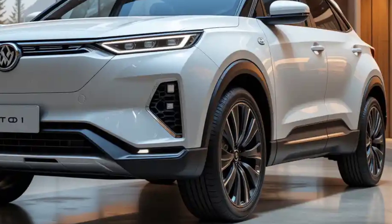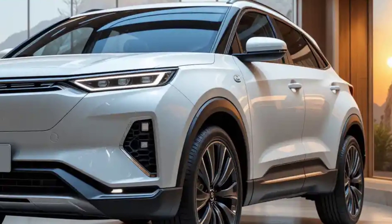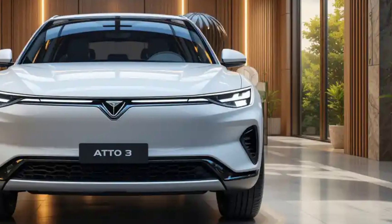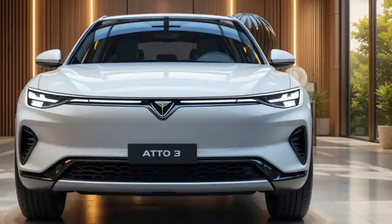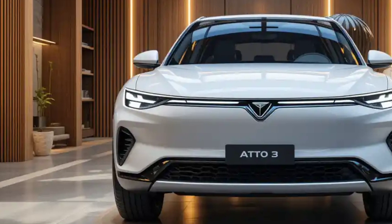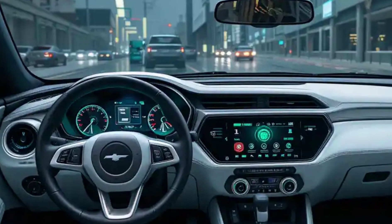The electric motor delivers smooth acceleration powered by BYD's Blade Battery technology, offering improved safety, durability, and an extended driving range. With an estimated range of over 450 kilometers on a single charge, it ensures convenience for both city and highway driving. Fast charging capabilities allow for an 80% charge in under an hour, making it ideal for daily commutes and long trips.